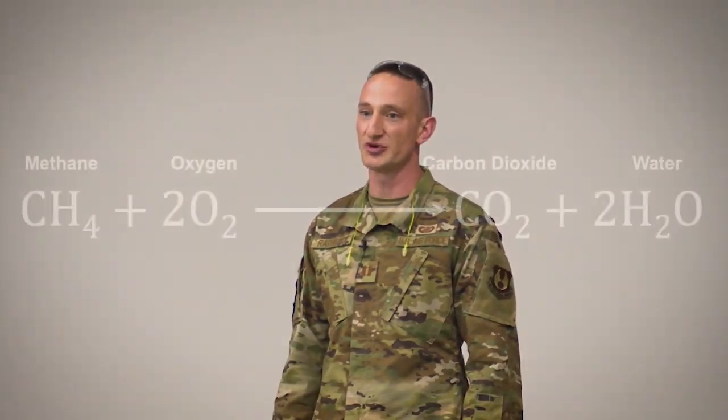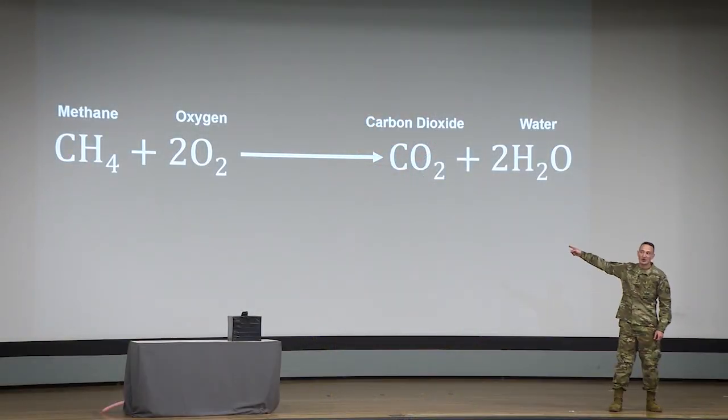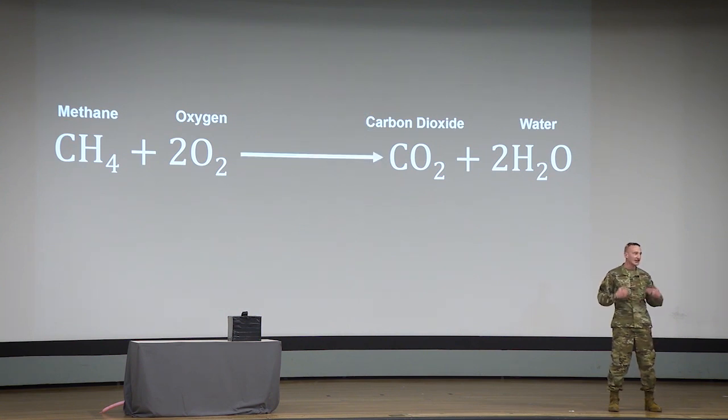Any high school chemistry student can recite from memory: a hydrocarbon like methane plus oxygen reacts to form carbon dioxide and water. The reactants on the left are rearranged through combustion to form the products on the right, unleashing the energy that's used to create thrust. In the world of combustion, the star of the show is the arrow at the center of the equation — it represents the chemical reactions that drive molecular change forward.